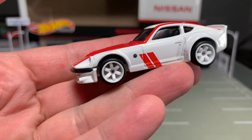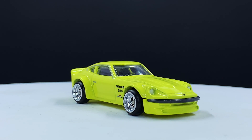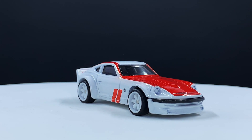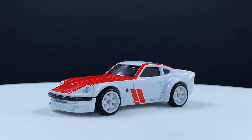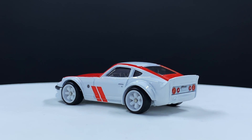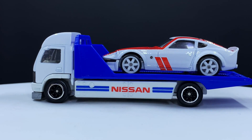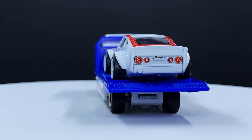Let's go with the Fairlady Z. This casting — I think June Amai designed it for basic and then it got a new nose for Japan Historics 2 in yellow. This one has six-spoke TE37 style rims on it. What's cool about this one is the deco with the red top and white sides with the BRE-kind-of-homage stripes on the side — actually done for the 370Z as part of the Nissan 50th anniversary. They took that deco and applied it to the Fairlady Z, which is a very cool tribute to the 50th anniversary.